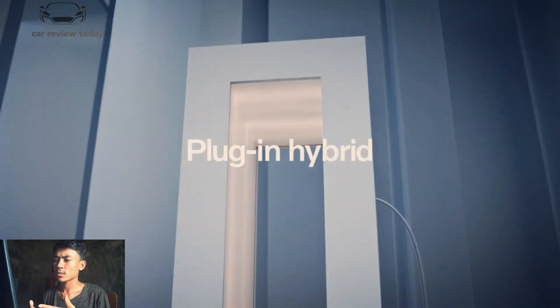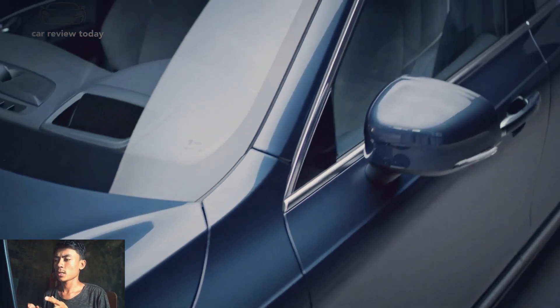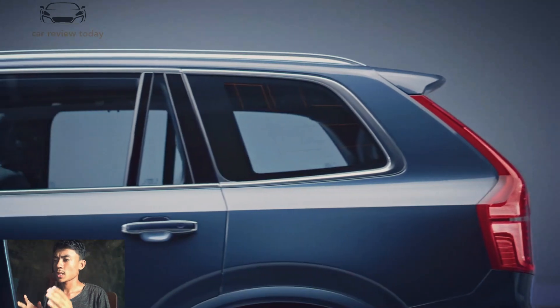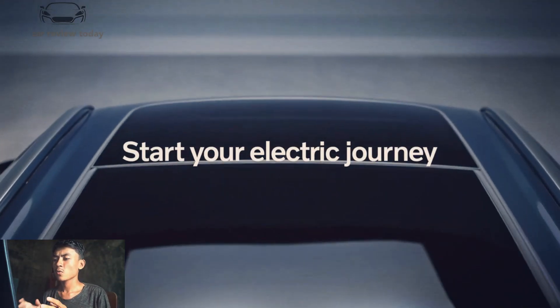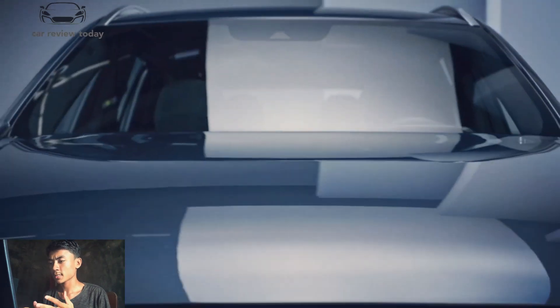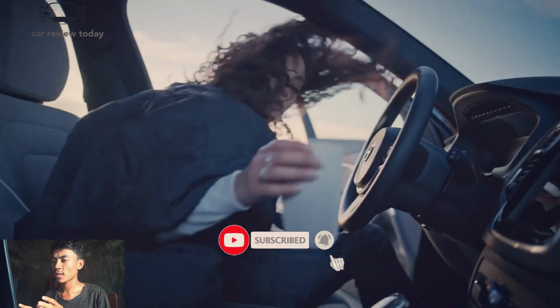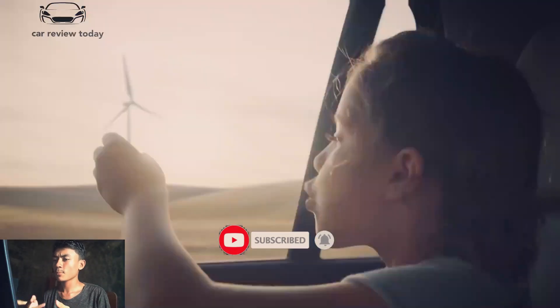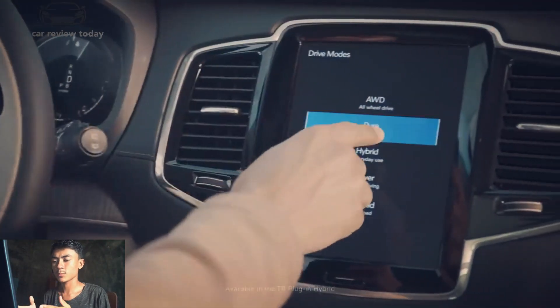Even though the current generation of the XC90 has been around for 7 years, Volvo's style has remained very fresh both inside and out. It has a composed and conservative exterior that is nonetheless high-end with just the perfect amount of sparkle. The XC90's interior is meticulously designed, with wooden chrome accents blended with high-quality leather and materials for a distinctively Scandinavian vibe.